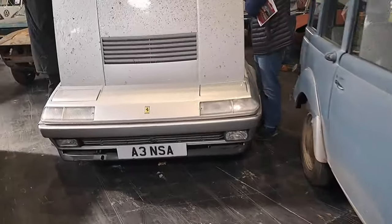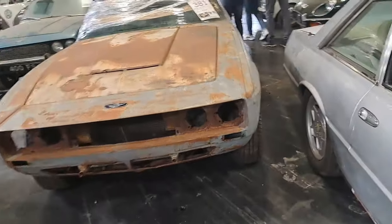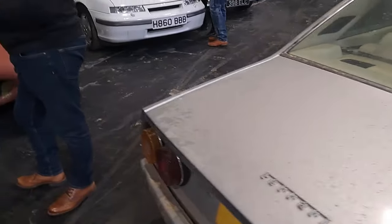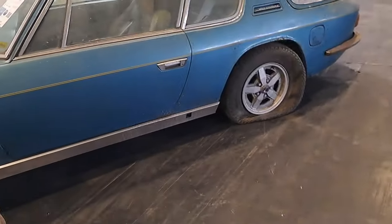And then we've got a Ferrari. Is this a 400 or a 412? It is a 412 GT. Very nice sort of cream interior. I've always quite liked these - there's a sort of Ferrari, if I would have a Ferrari, which I probably never will, this is the one I would have. Then Jensen Interceptors - two of them.